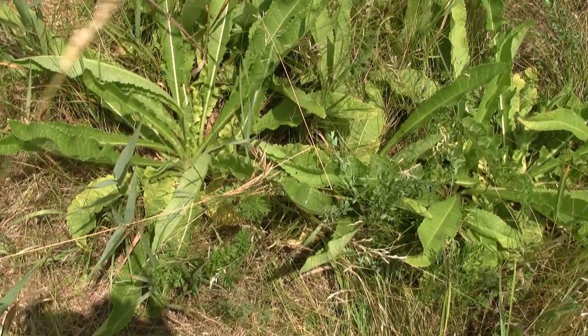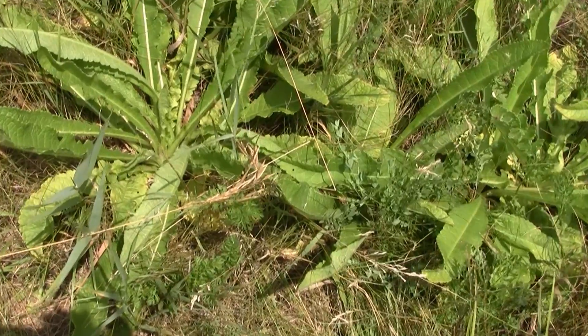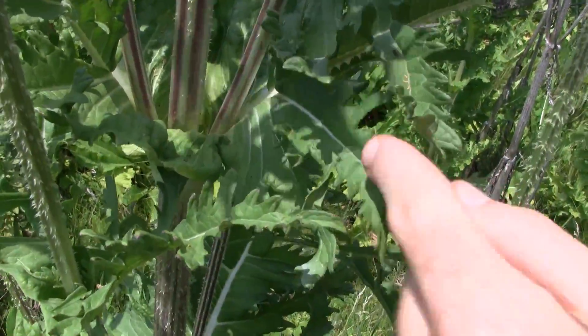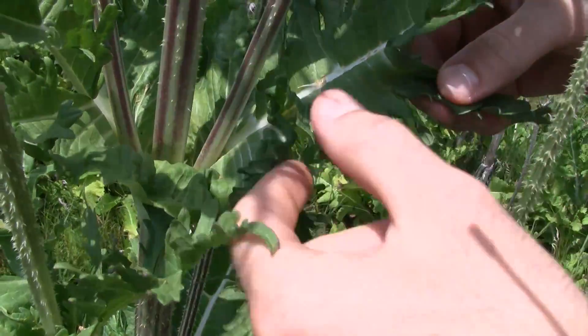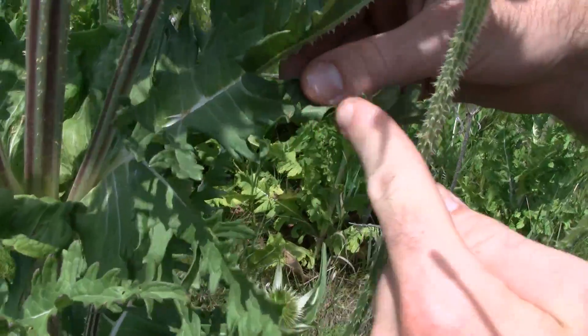The rosettes of both plants look similar, although the leaves differentiate later on. The leaves are opposite. This is cutleaf teasel because it has these deep incisions into the leaf here and here.